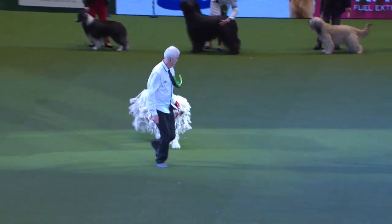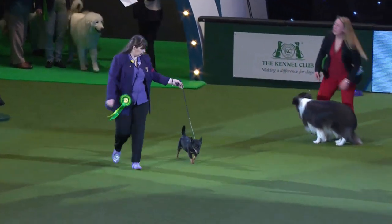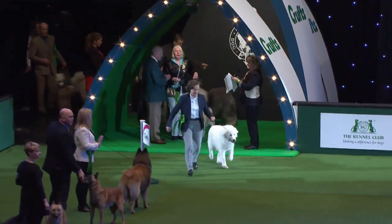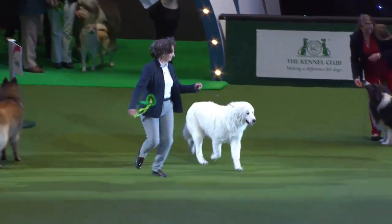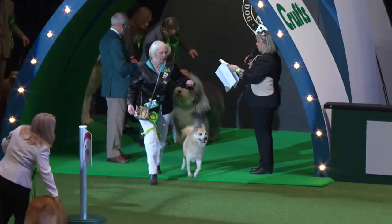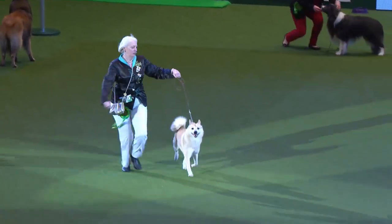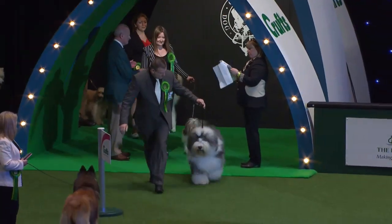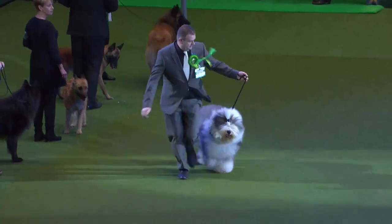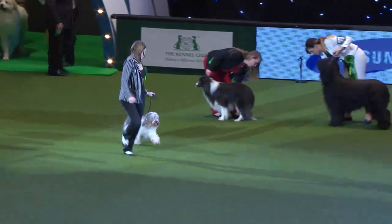Here's a much bigger white cousin — this one's been through the wash, a Komondor. A jaunty little Lancashire Heeler coming in. Now we see the Maremma Sheepdog — the beautiful Maremma Sheepdog. Now the Norwegian Buhund. And the Old English Sheepdog — such a popular breed. Next is the Polish Lowland Sheepdog.